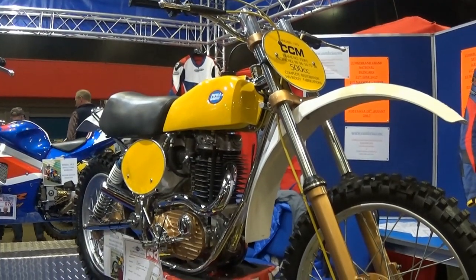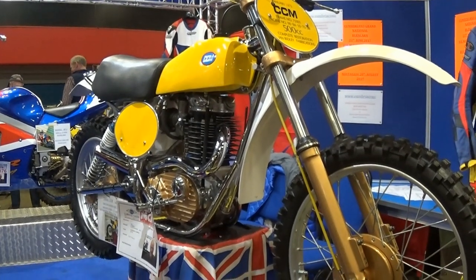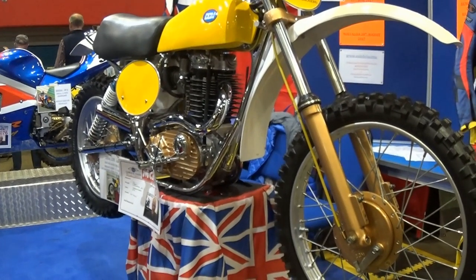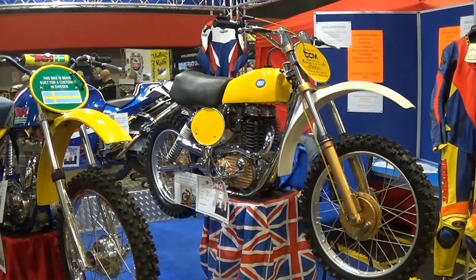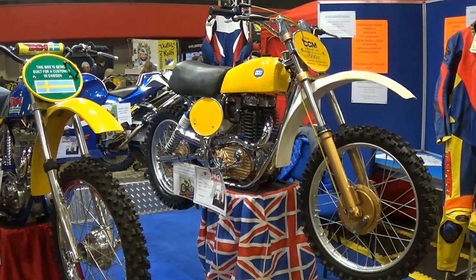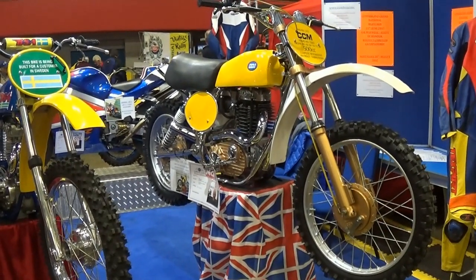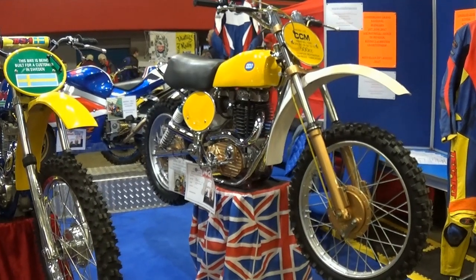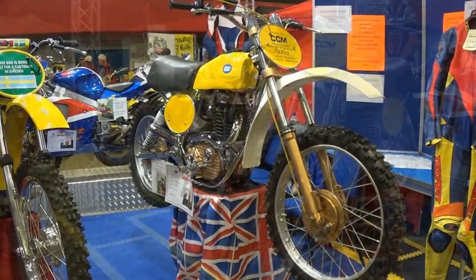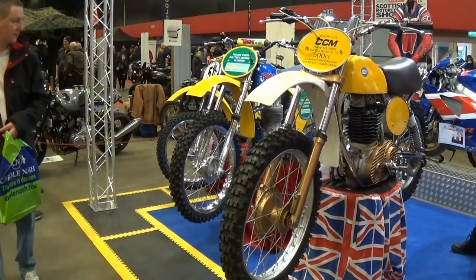This fantastic looking 1975 500 CCM is a bike that I came across while I was at the Scottish Motorcycle Show just a few years back. This 1975 Alan Clues 500 is a bike that had undergone a complete restoration by Ian Ridley. This example was just one of a collection of immaculate classics that Ian had sitting on his stand at that weekend's motorcycle show, although for the purposes of this video we'll just concentrate on this particular machine.